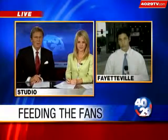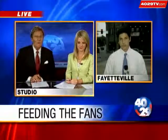Fans will fill Razorback Stadium this Saturday to watch the Hogs take on Tennessee Tech. But they can also find the Razorbacks on the menus of some local restaurants with special U of A themed food items. 4029's Kyle Caboti is live in Fayetteville.